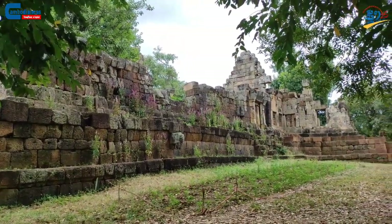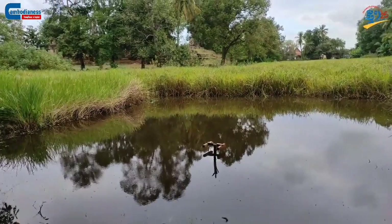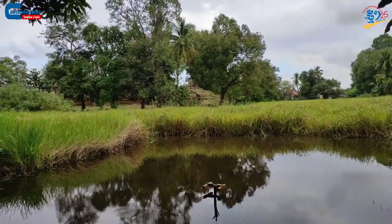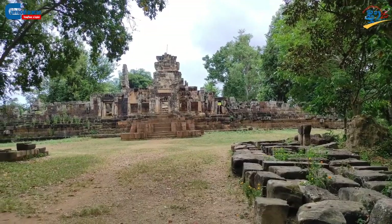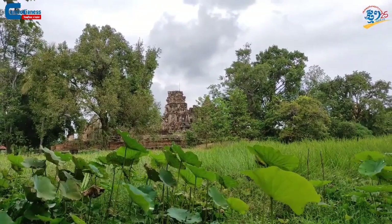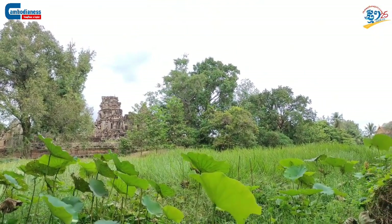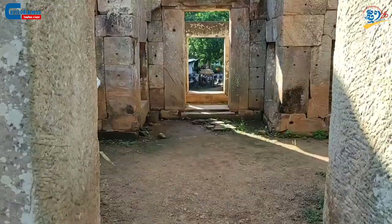Moreover, during his reign, most of the temples were created by using sandstone, laterite, and baked clay. He added that the Aiknom Temple has a construction style similar to Angkor Wat, with a wall around the central tower and a moat. In order to build a moat to support the temple, sand was used, as sand can be strengthened with water to balance the structure of the temple.